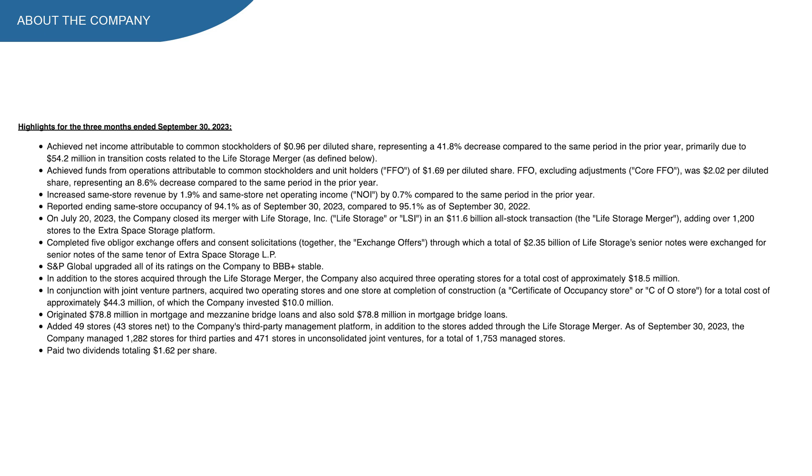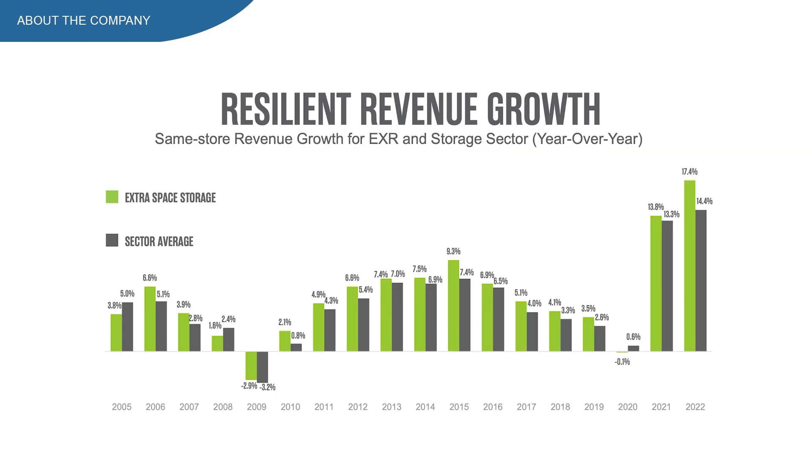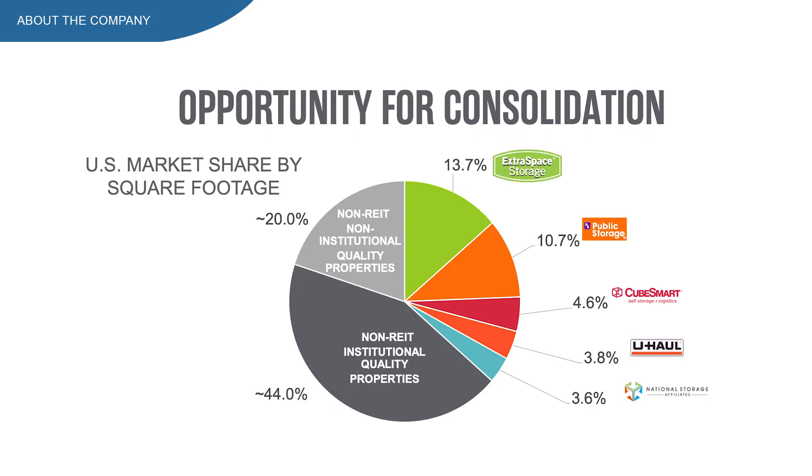Same-store revenue increased 1.9%, which is really good. EXR also closed the merger with Life Storage, adding over 1,200 new stores to their portfolio. Same-store growth for EXR has exceeded the storage sector average, and in 2021 and 2022 the numbers heavily increased compared to historical averages. With the Life Storage acquisition, EXR is now the biggest storage REIT in the US.